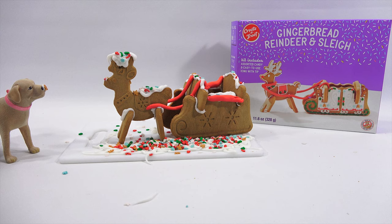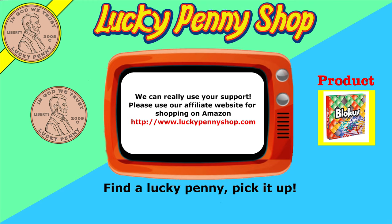Thanks for watching! If you're looking for the item you just saw in the video, click here. Watch more videos by clicking here. Don't forget to share on social media and give a thumbs up. Make sure you don't forget to subscribe to Lucky Penny Shop, and always remember — when you see a lucky penny, pick it up. Bye bye!